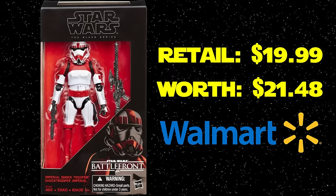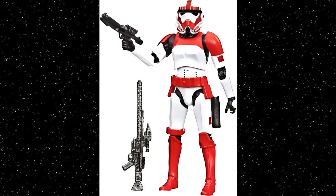Up next we have a single release: the Walmart exclusive Shock Trooper Stormtrooper from Battlefront. This was before gaming greats, and it just had the Battlefront logo on the box. Walmart exclusive, of course, retailed for $19.99, and it is worth $21.48 today — kind of the same price. It's a nice-looking figure. I really like the deco design, and I like that it's from Battlefront because I was much more into gaming at the time the first Battlefront came out.